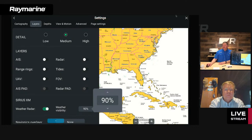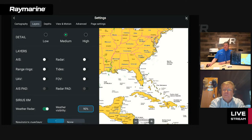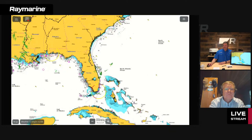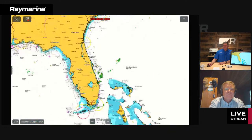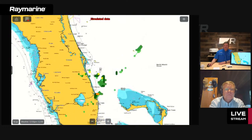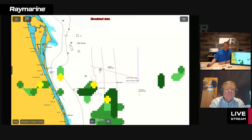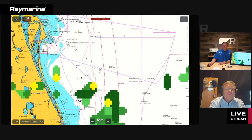If you need more detail, you can crank the transparency up and make the weather more solid — it makes it pop out more on the chart. We're at 90% there. Here's a live navigation chart with weather radar dropped in on top at 90% transparency. You can see it covers up some chart details underneath, so you can go back in and use that transparency control to adjust visibility as needed.